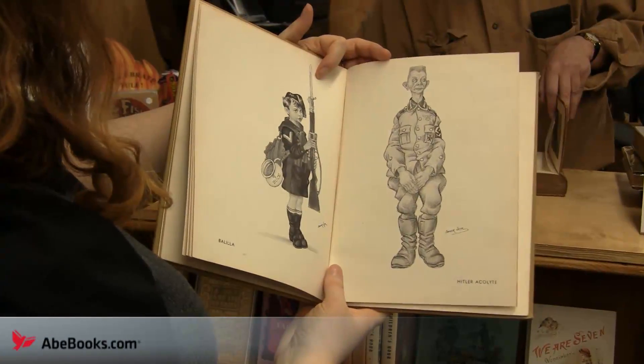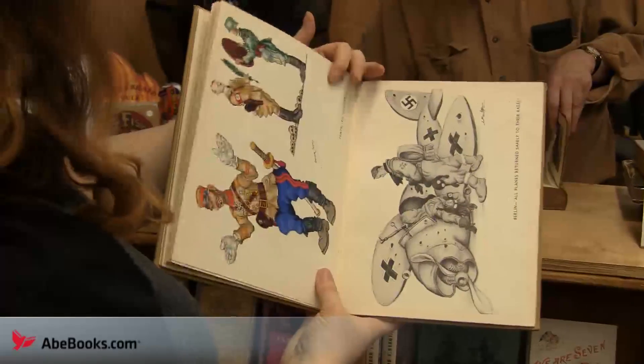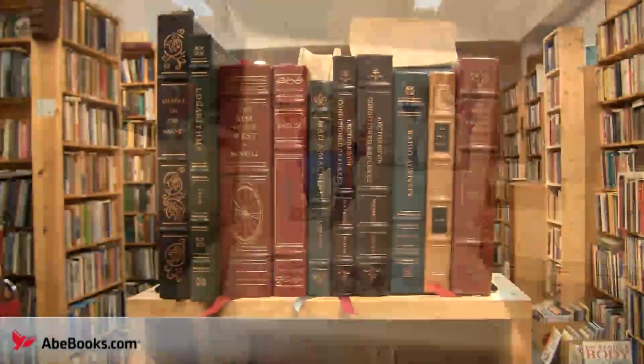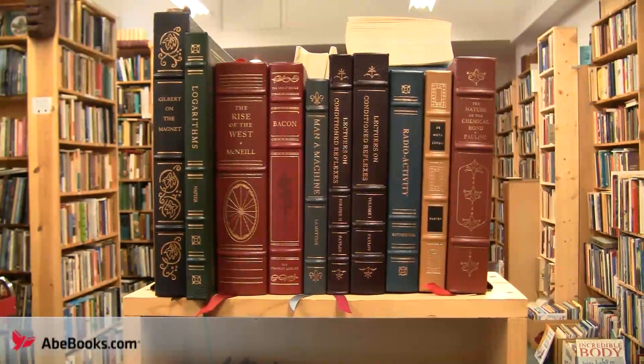Gray clearly loves the illustrated books, and is excited to display them. He also takes a particular interest in First Nations subject matter, and has an extensive poetry selection as well.